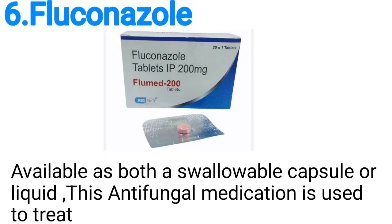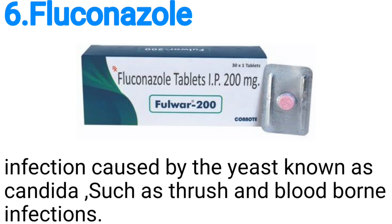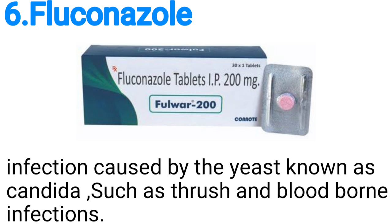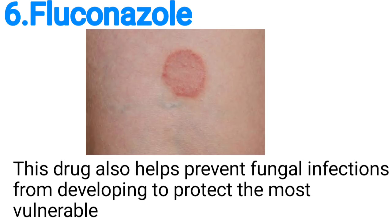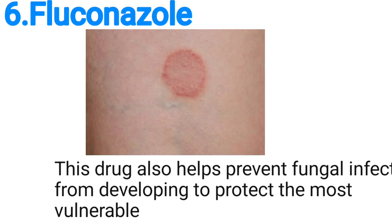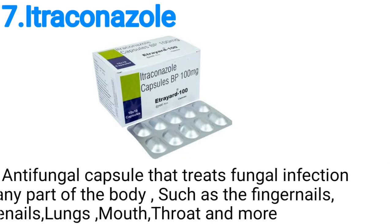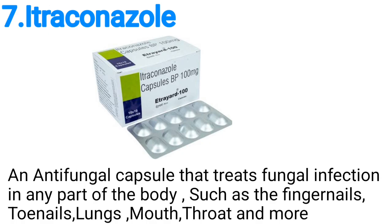Number six, we have fluconazole, available as both a soluble capsule or liquid. This antifungal medication is used to treat infections caused by the yeast known as candida, such as thrush and bloodborne infections. This drug also helps prevent fungal infections from developing in order to protect the most vulnerable.